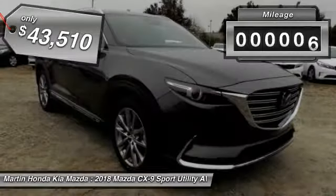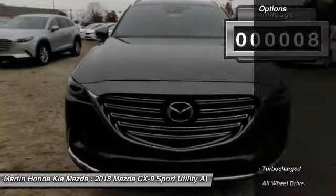This vehicle has less than 100 miles. Here are some of this vehicle's great options: navigation system, lane departure warning,